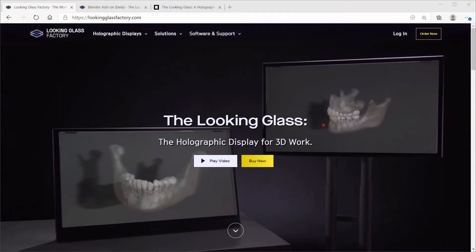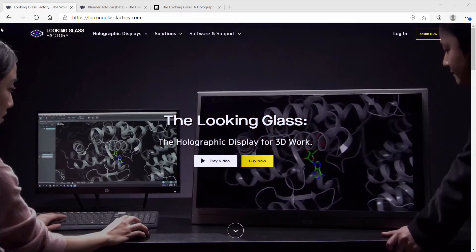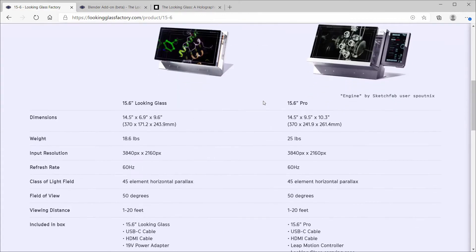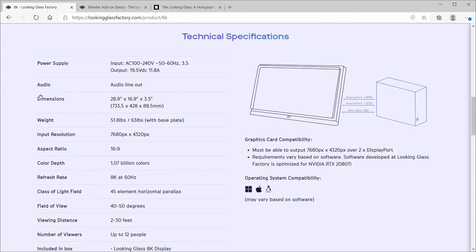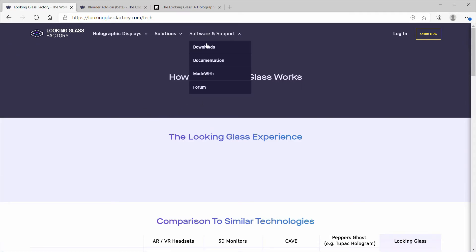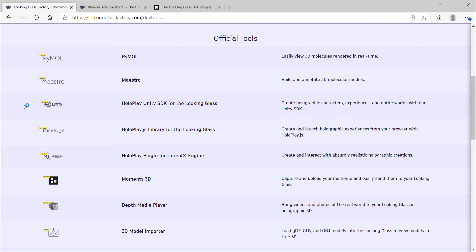Once everything was plugged in, it was a matter of going to the Looking Glass website and downloading the drivers and appropriate software. Their website is easy to navigate and shows their holographic displays, including the two original 8.9-inch and 15.6-inch models, along with their 15.6-inch Pro unit that contains a built-in computer and secondary display, and their new 8K display. After downloading the HoloPlay service and a few other applications — including the Looking Glass library, the 3D model importer for OBJ files, and plugins for Unity and Unreal Engine — along with HoloPlay.js, which lets you launch Looking Glass files from within your browser.